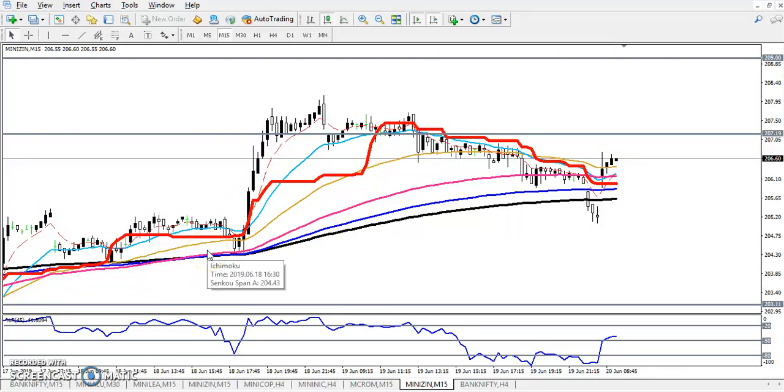Hello traders, welcome to Elijah Blue. This is Tiffan Gogoi and in this video I will discuss about zinc. Here you can see zinc is just running a half turn in a small time frame. First, you can see zinc just bouncing from the moving average at 200.